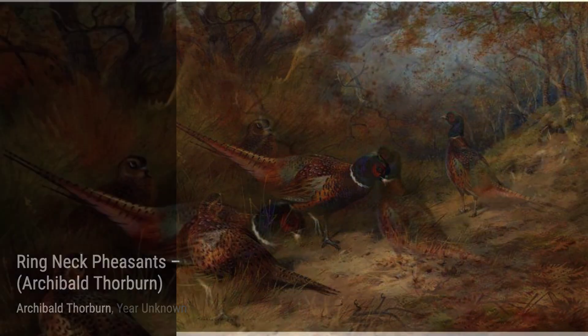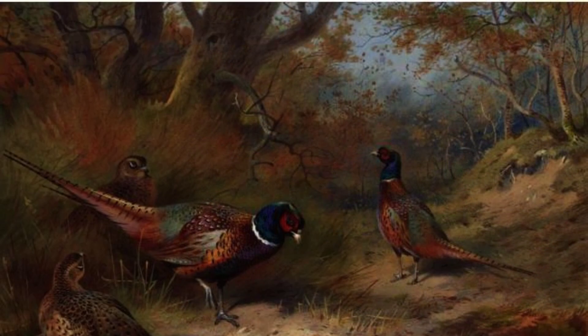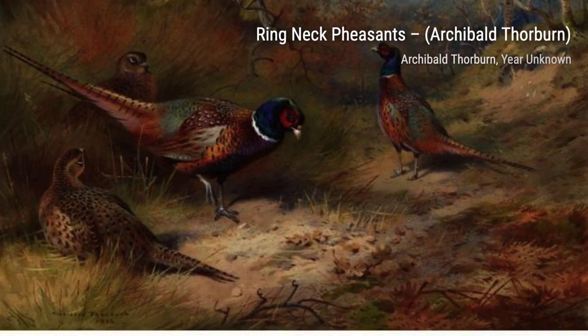Moving on to Partridges 1, Thorburn's ability to capture the essence of each bird is showcased once again. The painting beautifully portrays the partridges in their natural habitat.